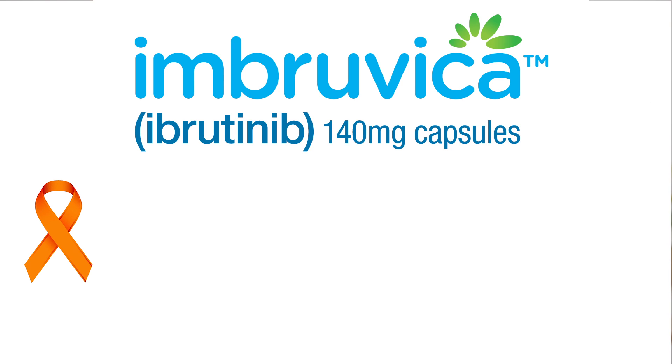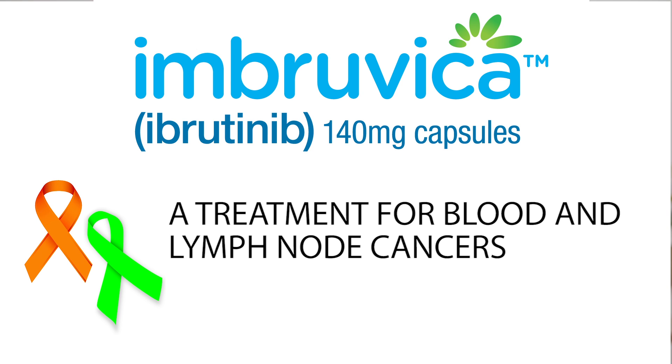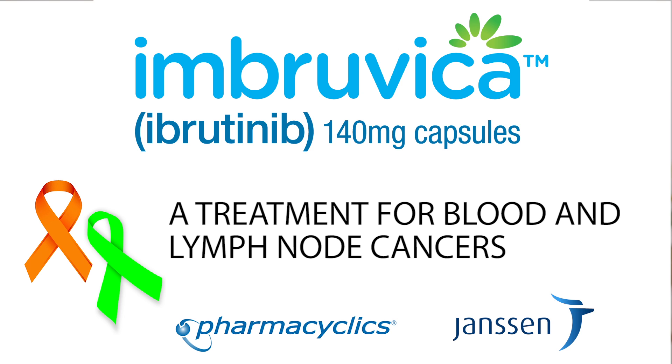Imbruvica is a treatment for blood and lymph node cancers. Imbruvica is the trade name; its generic name is Ibrutinib. Imbruvica is made by Pharmacyclics and Janssen Biotech.